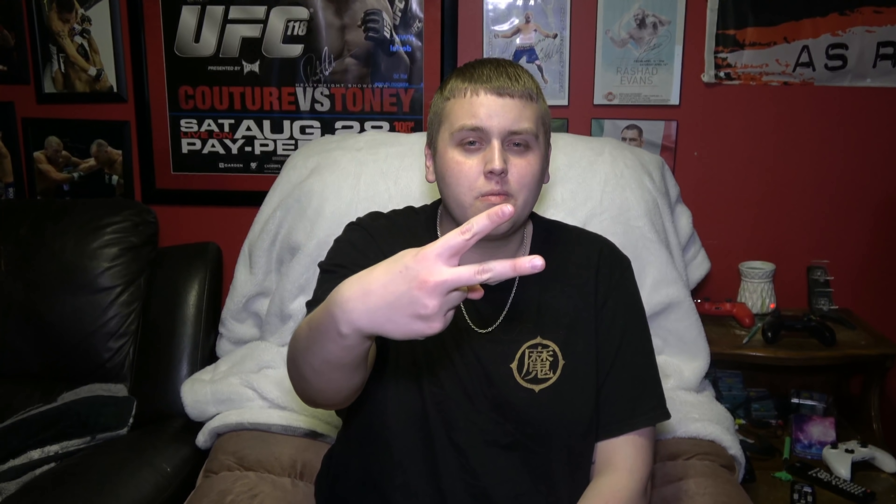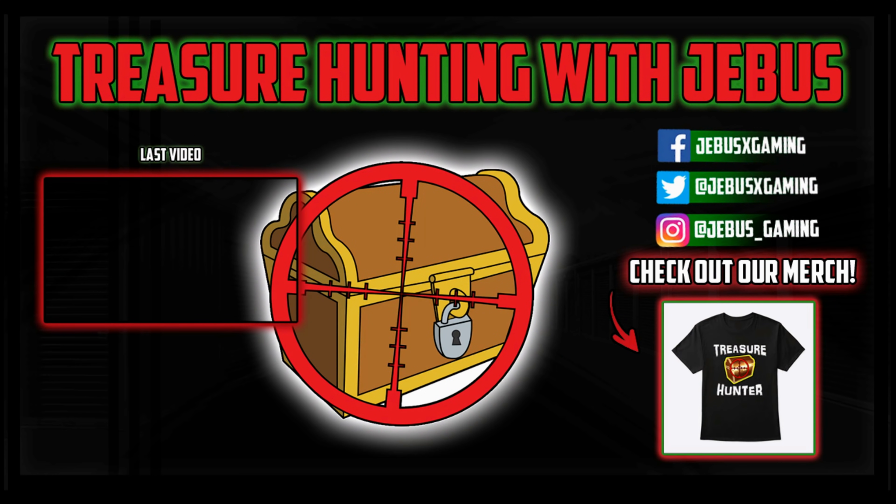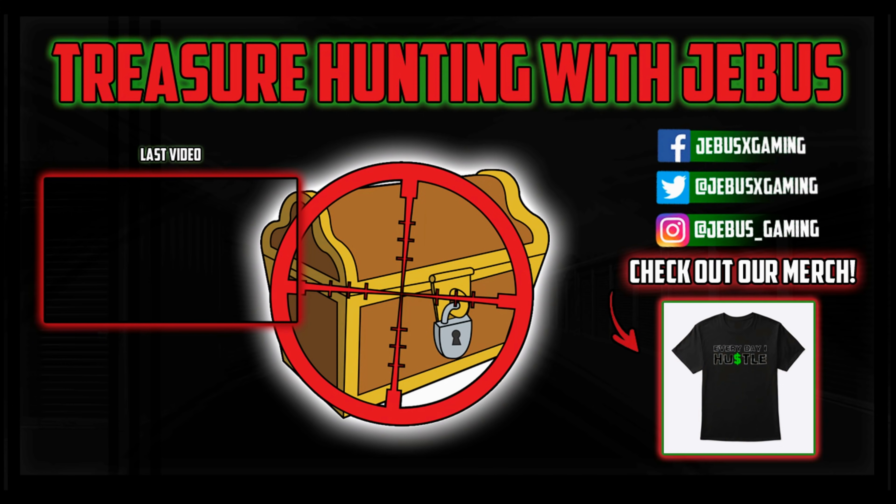Anyway, thank you guys so much for watching. If you did enjoy it, make sure you leave a big fat thumbs up. And if you're not already, hit that subscribe button for awesome treasure hunting videos all the time. If you do want to follow us on our social media, the links will be on screen — just click the links down in the description below. Thank you so much for watching. Until next time, peace out. We'll see you next time.